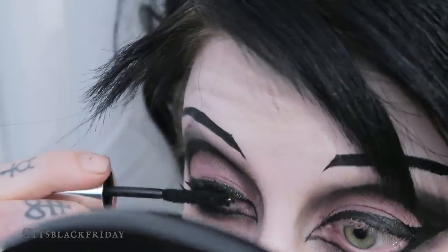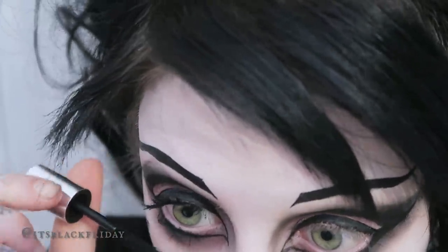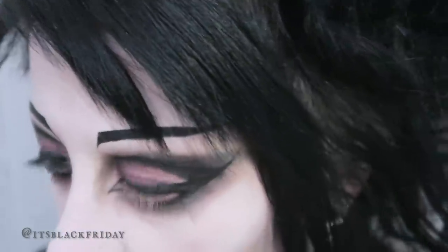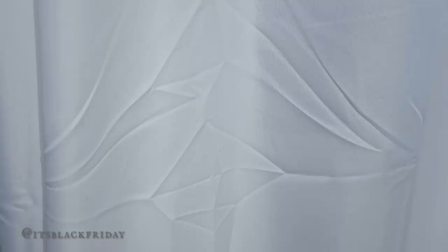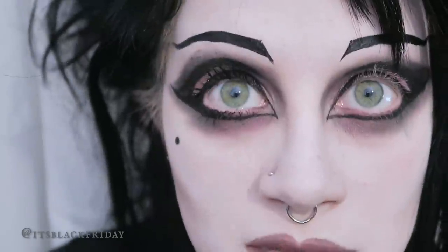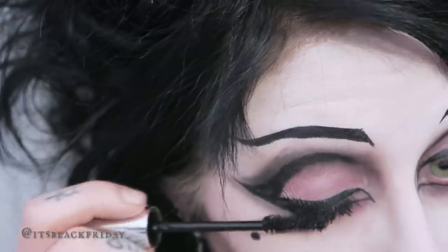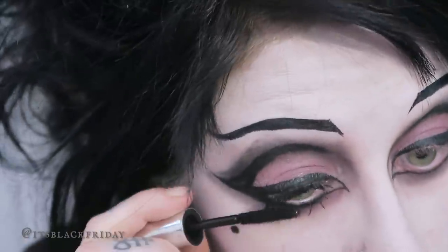The website did say something about clumping - said to use a brush like an eyelash comb to separate them. Eyelash combs always come with sets of brushes but I never use them so I'm not actually sure if I've got one. So far it just looks really messy. I can feel the little flakes in my eyes - they can only be good for me. We're getting a bit of length. I'm really wishing for the first time in my life that I had an eyelash comb.